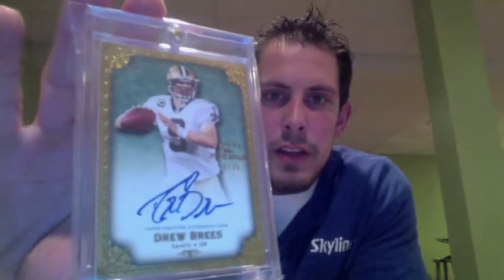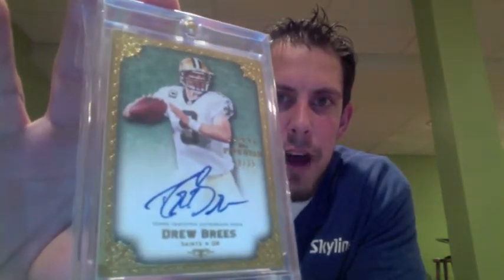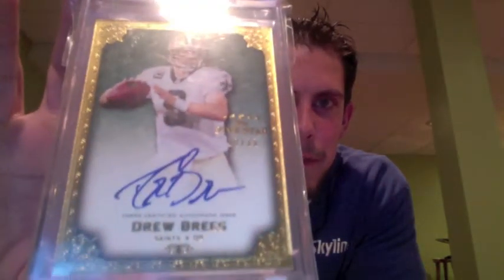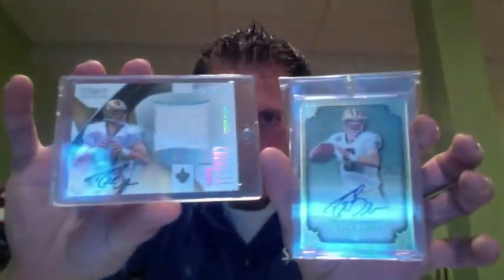And then I also have this one from 2010 Five Star. This is the Gold Foil Parallel at a 35 — another really nice on-card auto with a big signature. I'd put the value on that one at about $100. So, two Drew Brees cards if you're interested in those.